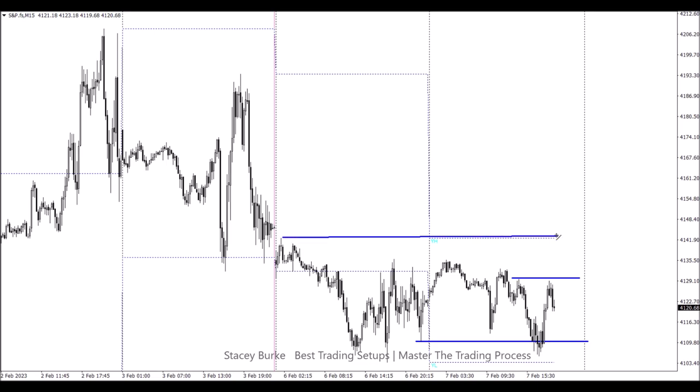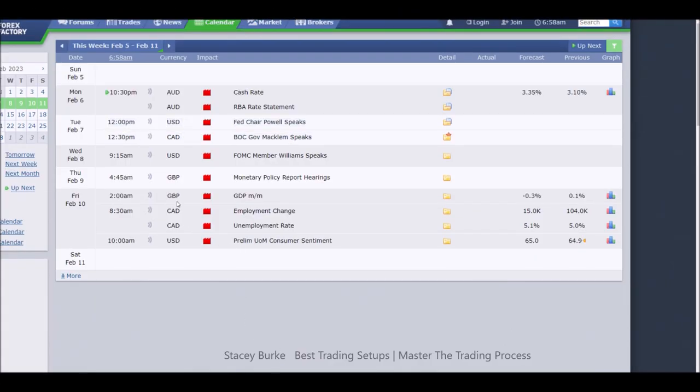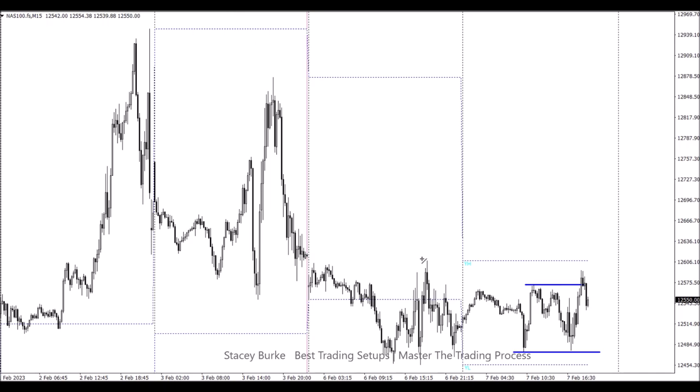The S&P didn't interest me at all — we can see in our initial balance we're just sitting in a horizontal range and this still has not broken a level. Coming back to last week's high, we have day one, day two, day three on Monday — so now in the fourth day and second day of consolidation, our initial balance is still in a narrow range. Our news calendar for the rest of the week: Fed tomorrow morning, New York Fed member Williams speaking at 9:15, pound at 4:45 a.m. Thursday New York time, monetary policy report hearings, GDP on Friday at 2 a.m., Canadian employment change at 8:30 New York time Friday, and prelim U of M consumer sentiment at 10 a.m. Friday.